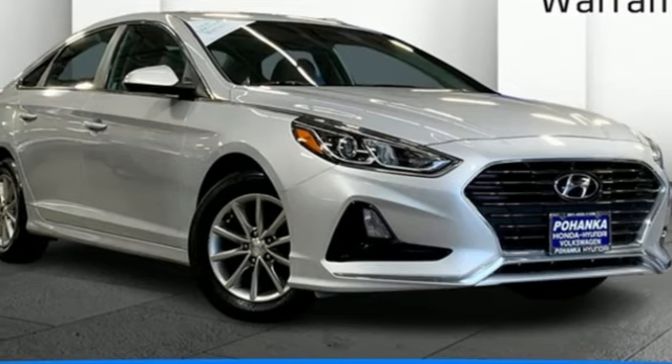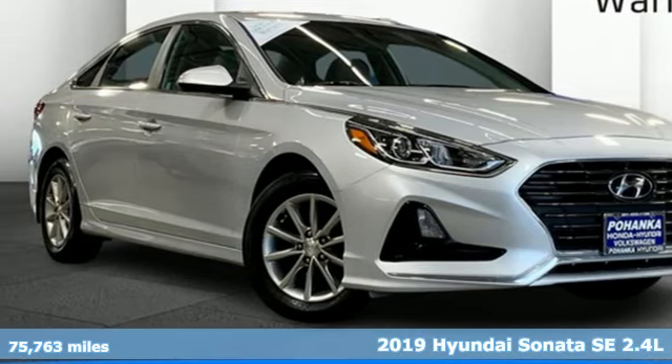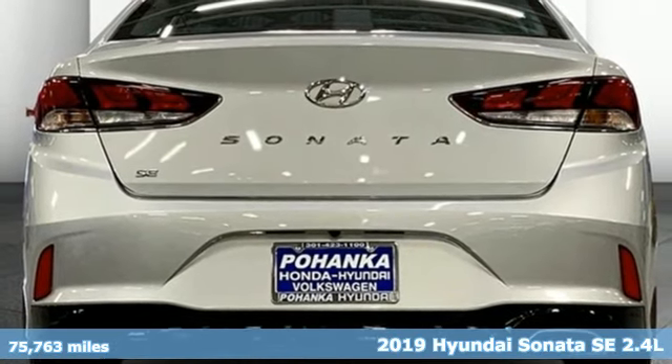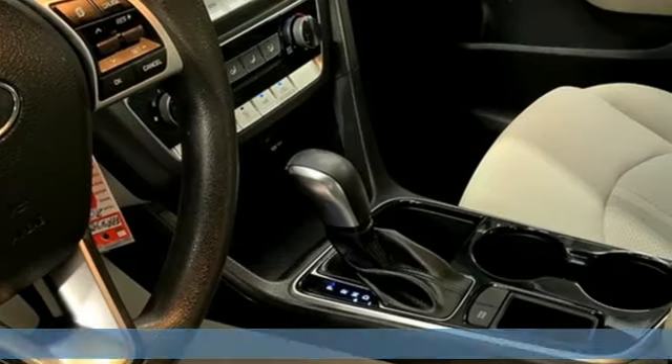Here's a 2019 Hyundai Sonata. Hyundai's attention to detail means a better driving experience for you. It comes nicely equipped with features you'll love.